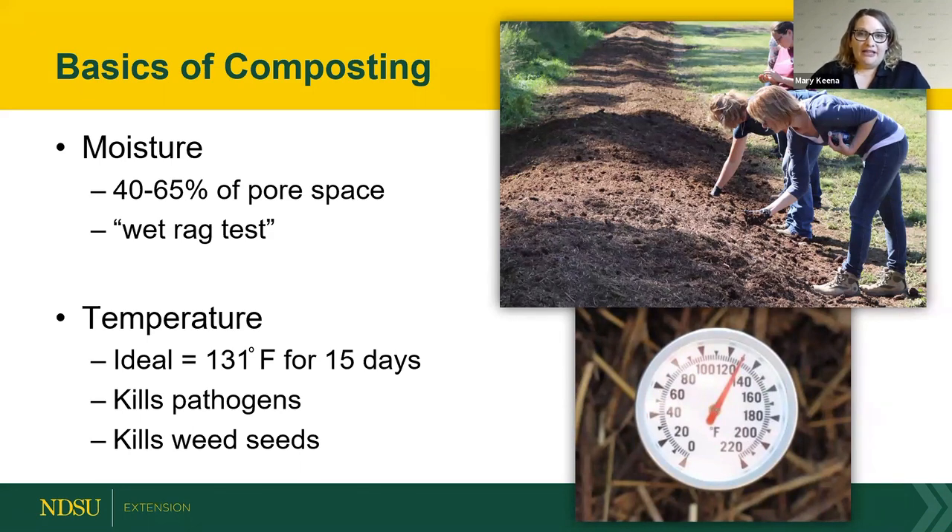Temperature-wise, ideally we want 131 degrees for 15 days, but the practical range is 130 to 160 degrees. At that range, we're killing the bad stuff — weed seeds and pathogens. Over 160 degrees, we're killing almost everything including beneficial microbes. Under that range, composting is too slow and not killing pathogens. Compost thermometers are available online for $35 to $70.